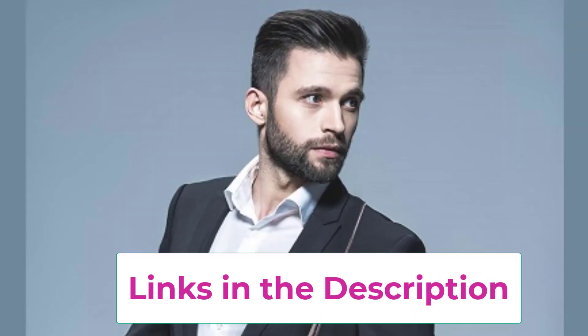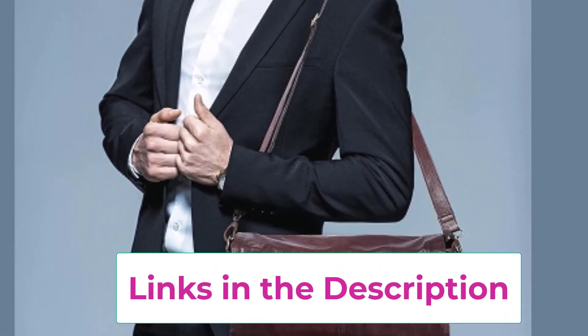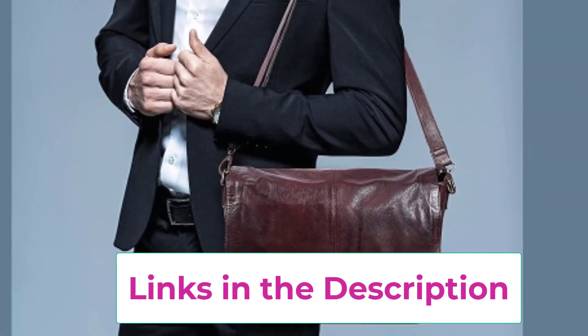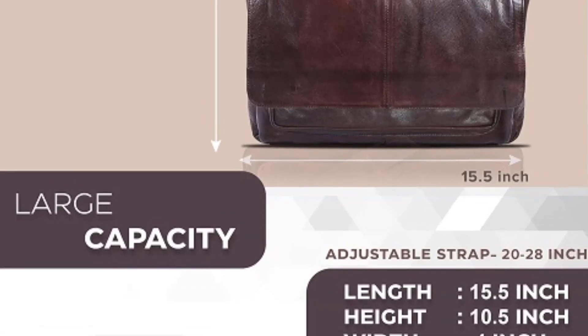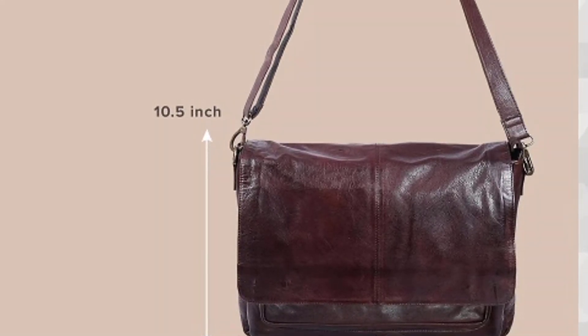The adjustable padded shoulder strap ensures comfort for long commutes or travels, while the sturdy zippers and magnetic snap closures ensure security and ease of use. Whether you're heading to the office, school, or just out and about, the Oak Leathers Messenger Bag offers an elegant and practical solution for your carrying needs.